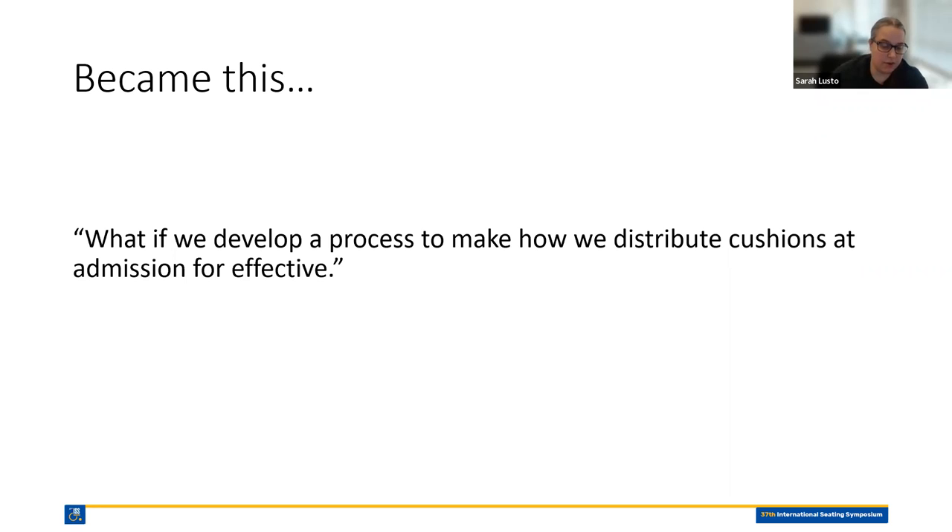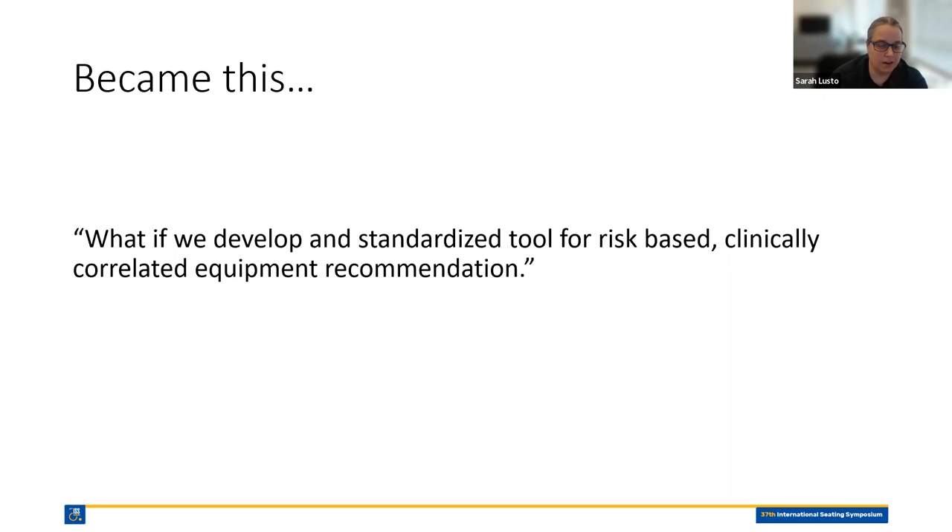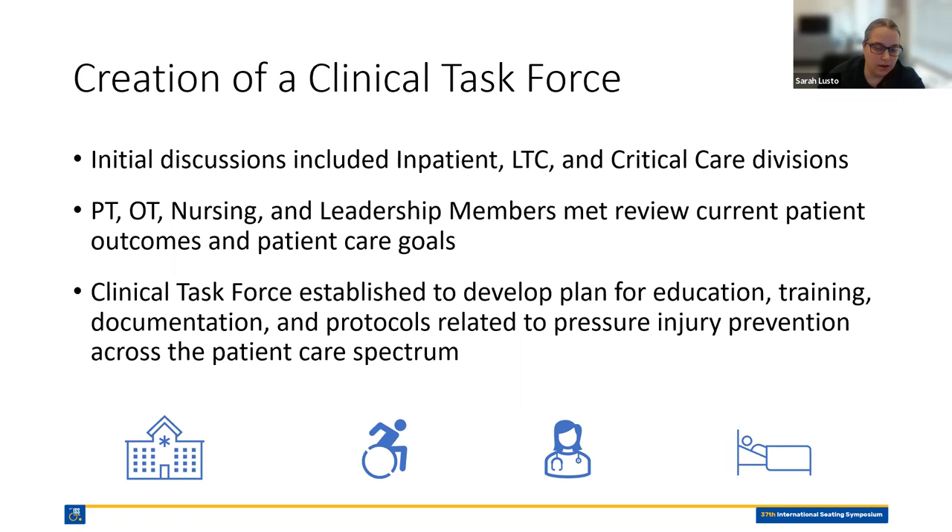We took that initial policy ask and turned it into one rooted more in evidence and clinical support. Our final ask to them became: what if we develop a standardized tool for a risk-based, clinically correlated equipment recommendation? That sounded much more official and like something we could take back to leadership. Even more importantly, the leadership showed they were willing to invest in real change by developing a clinical task force focused not only on policy, but on a whole multimodal approach to pressure injury prevention. The initial discussions involved our inpatient, long-term care, and critical care divisions of Select Medical, but ultimately this was narrowed down to our inpatient rehabilitation division. The clinical task force was comprised of physical therapy, occupational therapy, nursing, and leadership members, and developed a plan for education, training, documentation, and protocols related to pressure injury prevention across the patient care spectrum.